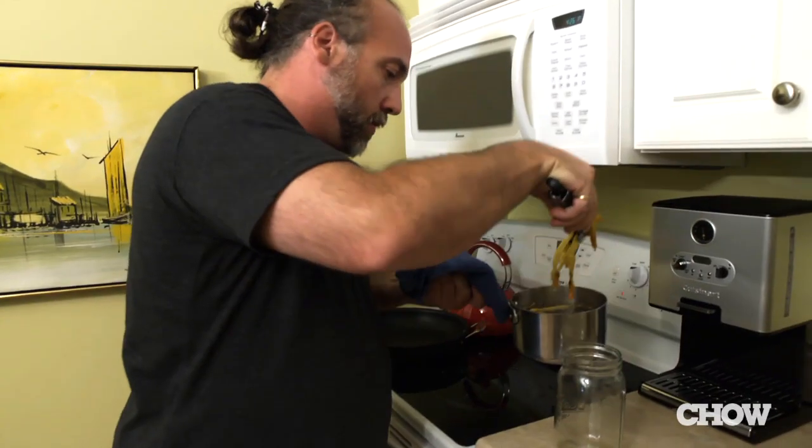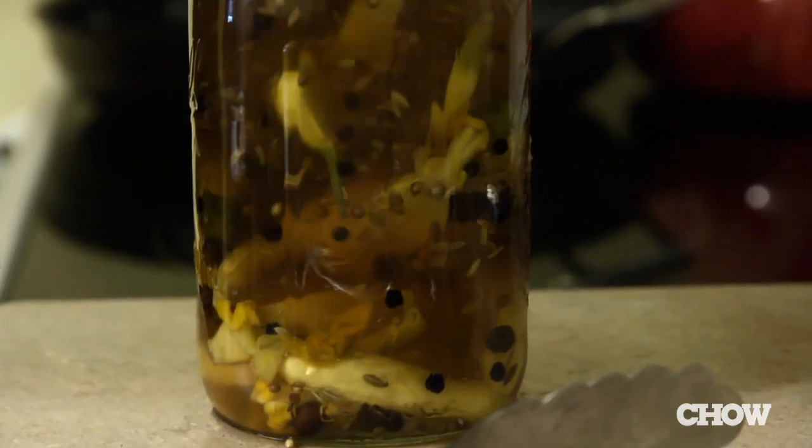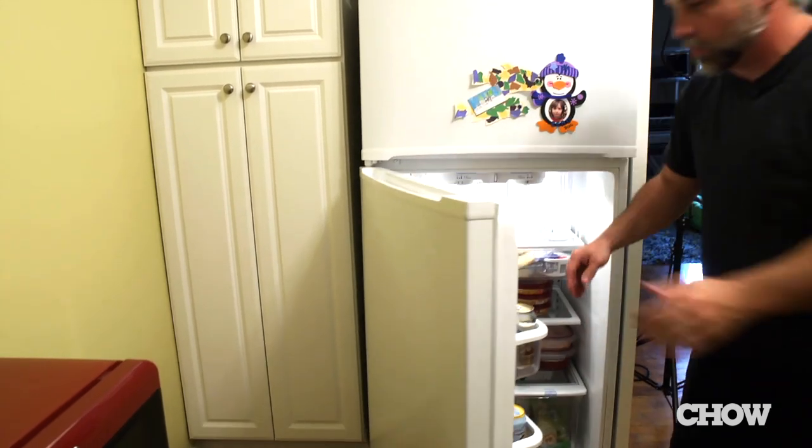Turn off the heat — this is gonna get a little messy. Put them in the fridge, get them out of the way. It's meant to be used fairly quickly.